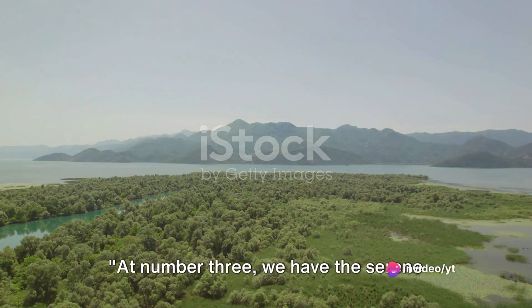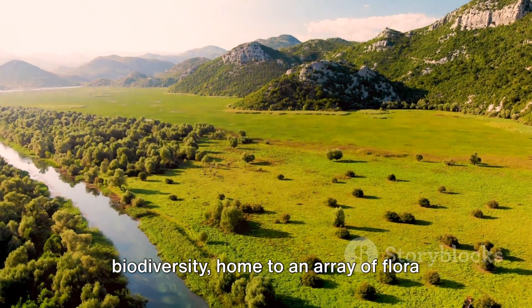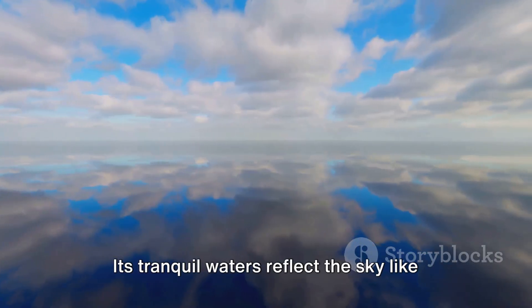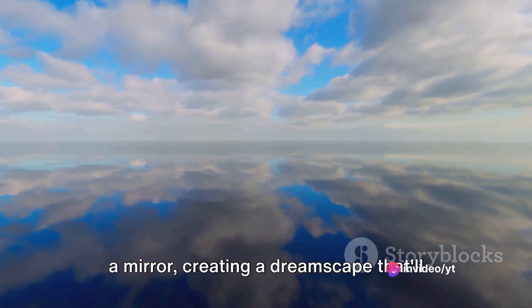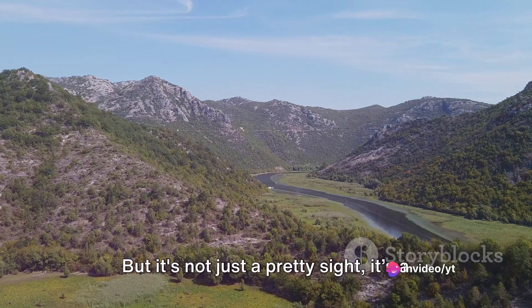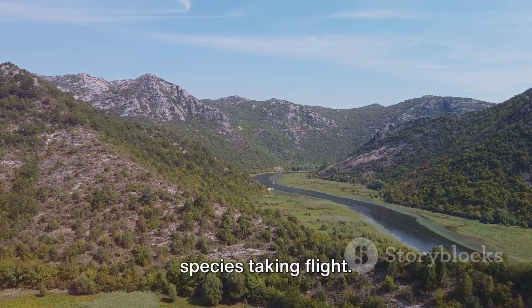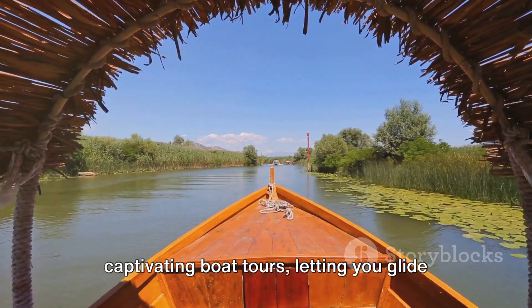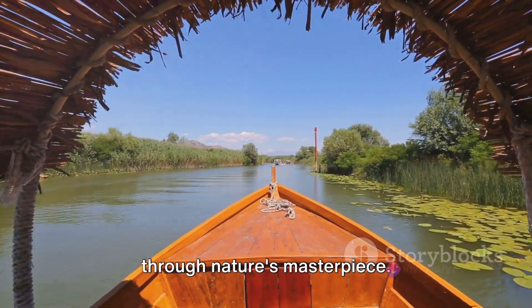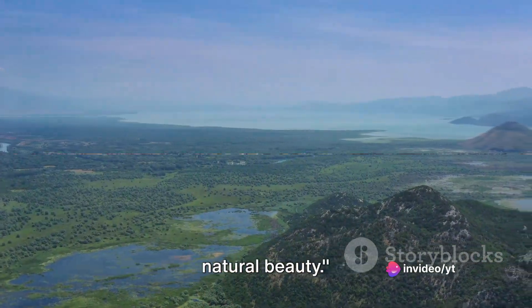At number 3, we have the serene Skadar Lake. This lake is a living tableau of biodiversity, home to an array of flora and fauna. Its tranquil waters reflect the sky like a mirror, creating a dreamscape that'll leave you breathless. But it's not just a pretty sight — it's a haven for birdwatchers with hundreds of species taking flight. The lake also beckons with the promise of captivating boat tours, letting you glide through nature's masterpiece. Skadar Lake, an oasis of peace and natural beauty.